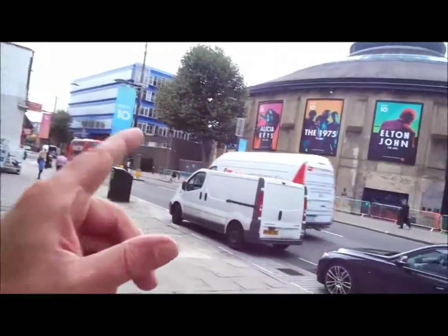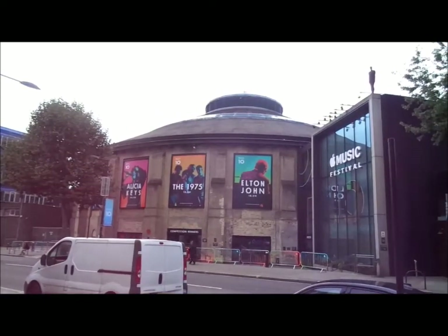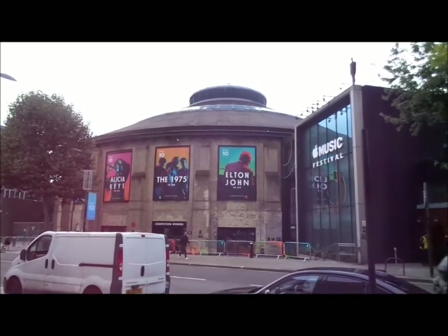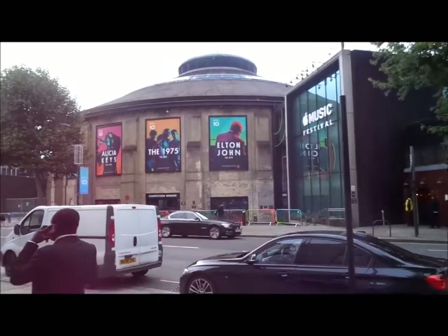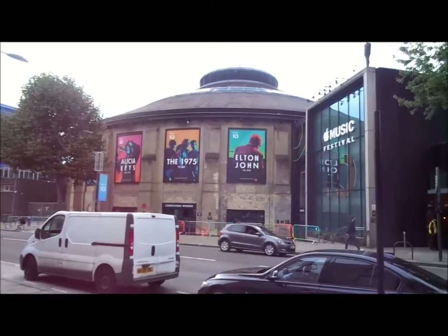Hello, we're in North London today. I'm going to take a look at this building here. I think this is interesting. This is the Round House in Camden. It's currently a music venue. You can see there it's set up for Elton John, Alicia Keys and people. I think it's Alicia Keys on tonight.